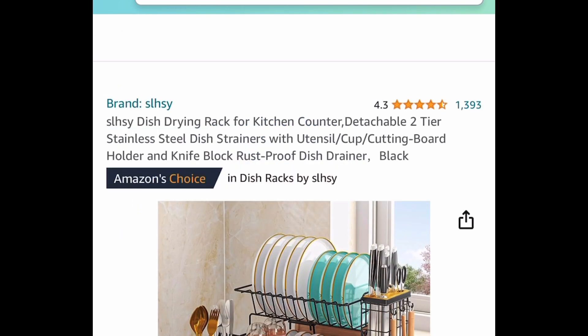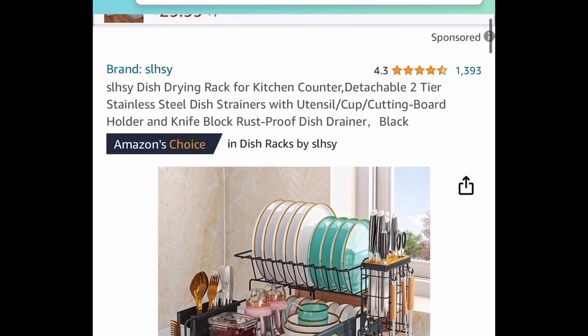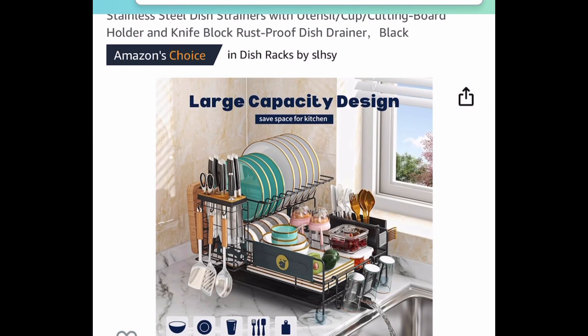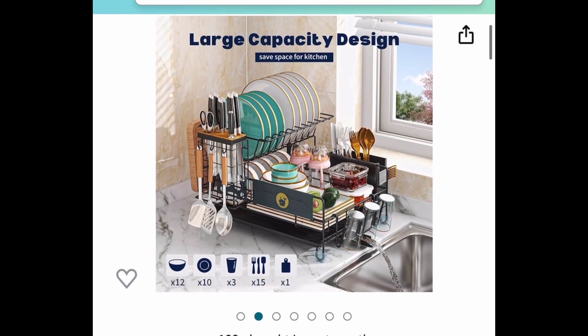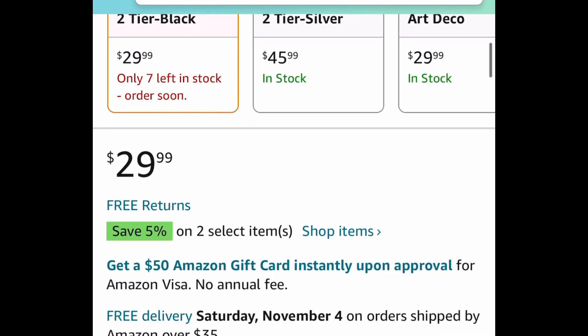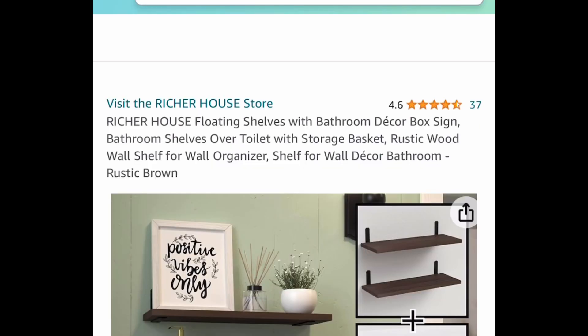Here we have this dish drying rack — it's stainless steel and you get a choice of black or silver. It has amazing reviews, it's rust-proof, and it has a dish drainer on the side. It's a two-tier rack. With the code, get it for only $17.99 instead of $29.99.